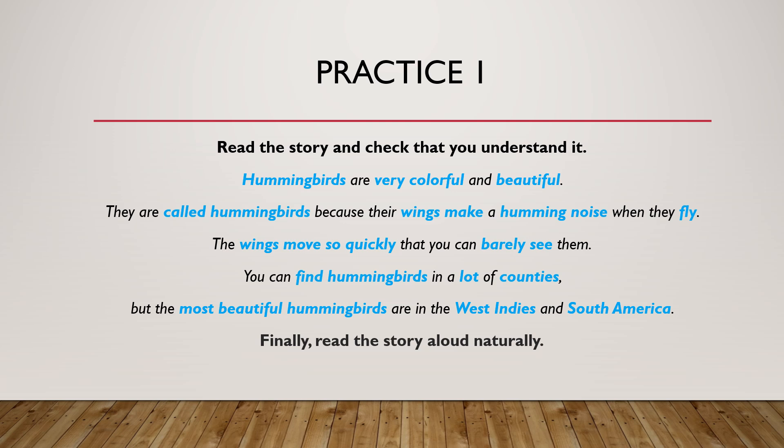Now you try reading it aloud. If you need more time, just pause the video until you finish reading and then continue to the next slide.